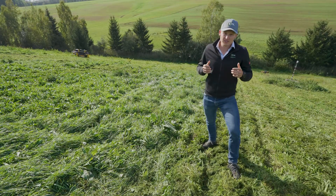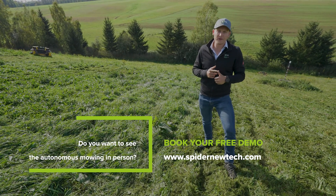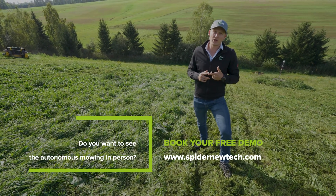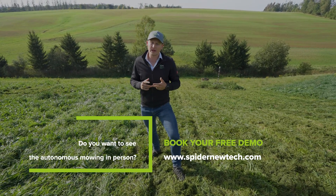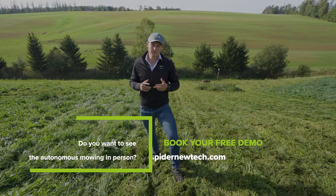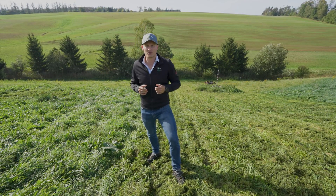If you want to see the solution yourself, go to our website and use the link to book a free demo. You can choose from one of the locations where we are doing demos, or you can ask for an individual demo. We would be happy to hear from you — give us a call, send us an email, and see the solution yourself.